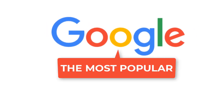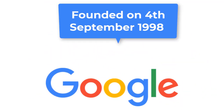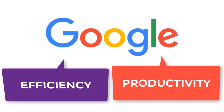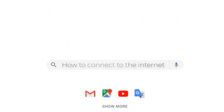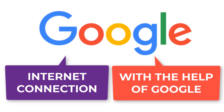Google is the most popular search engine in the world compared to Bing and Yahoo. It was founded on 4th September 1988 and has since played a crucial role in education by enhancing the efficiency and productivity of students. Currently, almost anyone can search for anything from anywhere, provided you have internet access, with the help of Google.